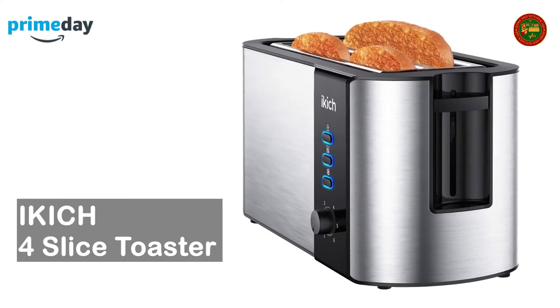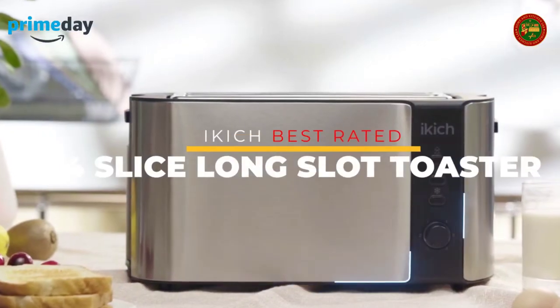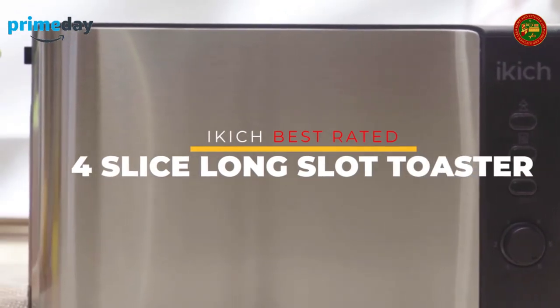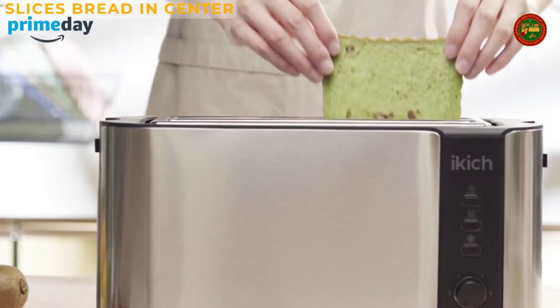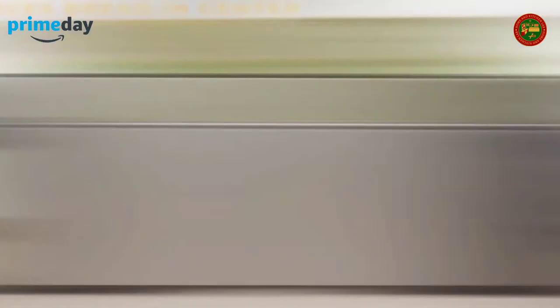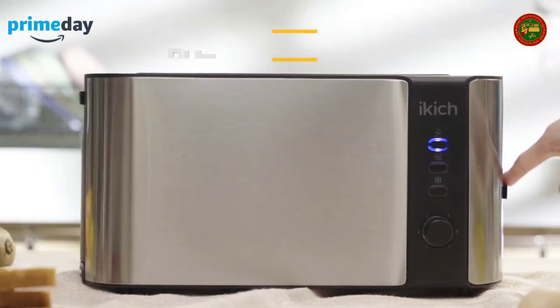iKick four-slice toaster: save your time with this long slot toaster — toast four slices at once, such as muffins, sandwich bread, and loaf, or sometimes two pieces of longer and larger breads such as artisan breads and sourdough breads.